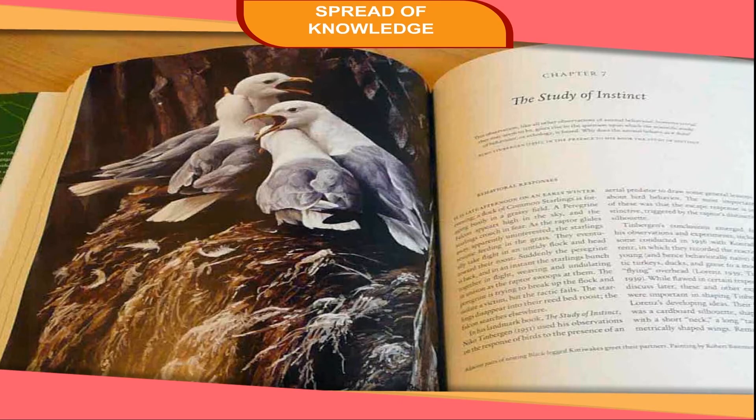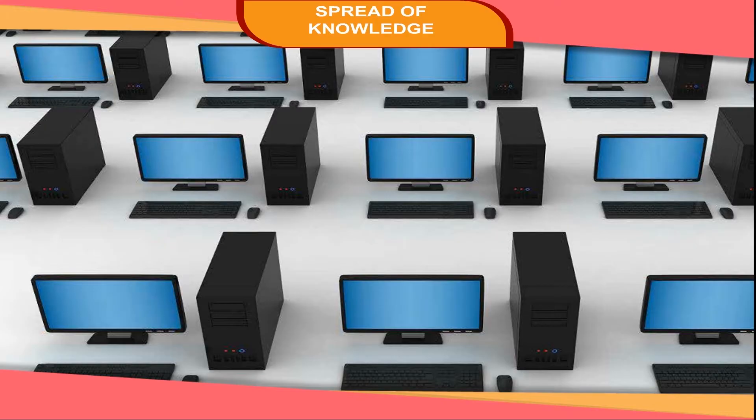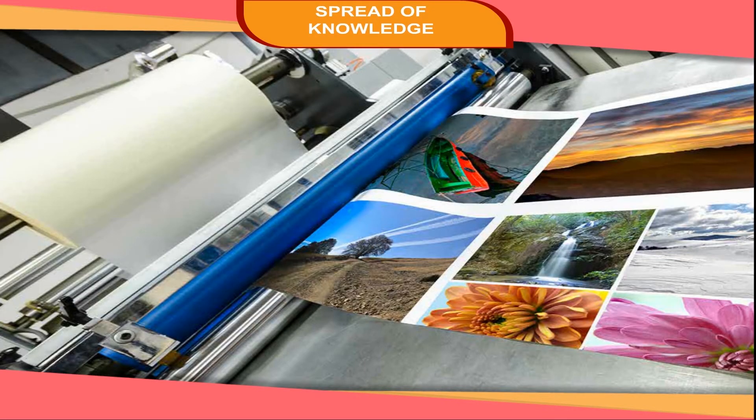Today, we see beautiful and colorful books just because of paper and printing. Advanced methods of printing have developed. Today, computers are used for all the major processes of printing, which help to produce a large number of books in less time.